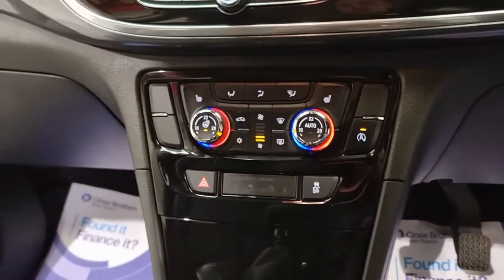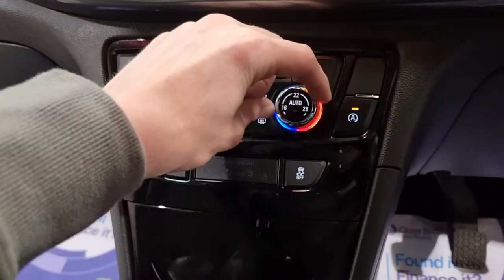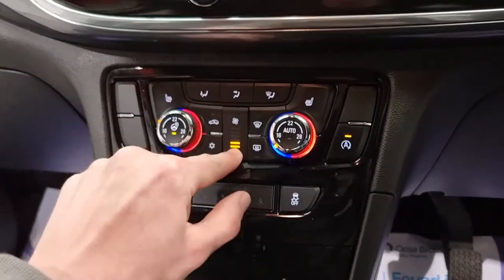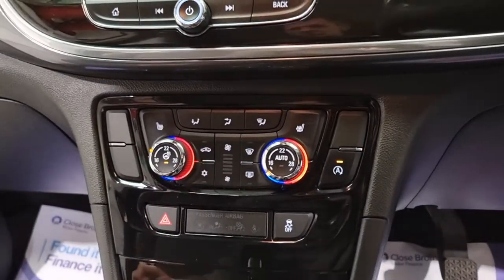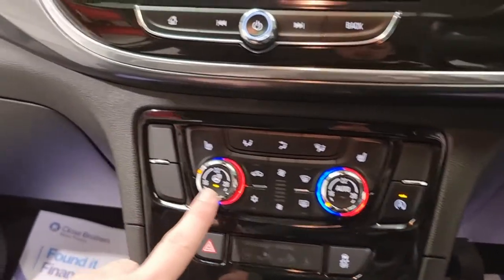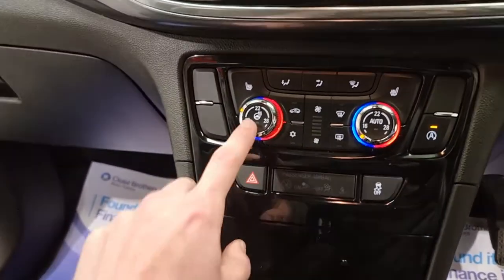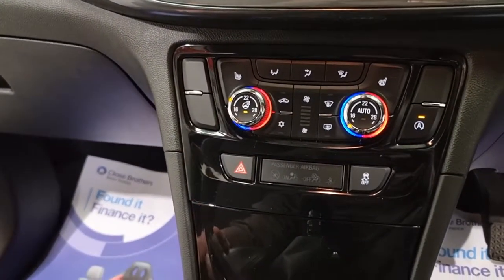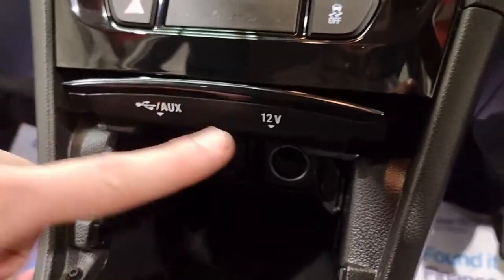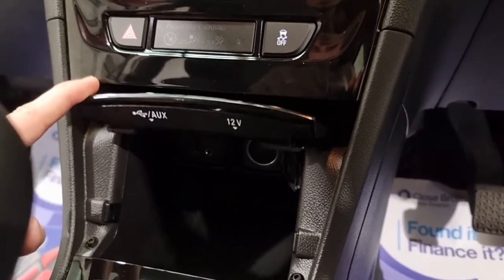Moving a little further down, you've got all your climate control and air conditioning. This is a dual climate control, meaning the driver and passenger can have slightly different temperatures to make sure everyone's comfortable. We have two or three different heat settings for the heated seats for both driver and passenger. We've also got the heated steering wheel, which in the colder months - and we get quite a lot of those in England - is a really nice feature. There are also a few connection points under a little flap, with AUX, USB, and a 12-volt charging socket.